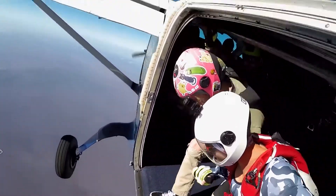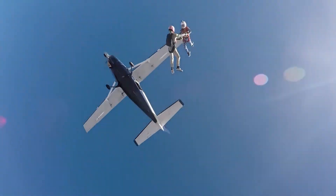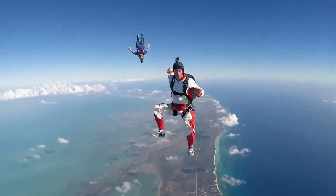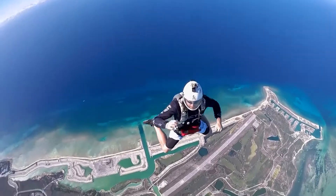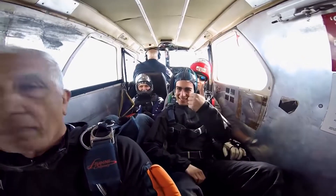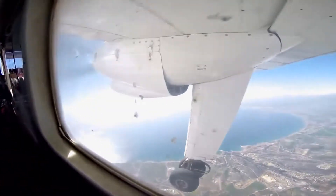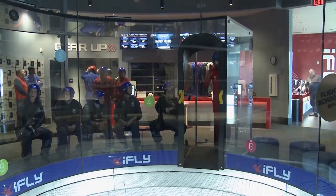The biggest differences between this and doing the real thing? No jumping out of an airplane and no parachute landing. But that middle part — the flying in the air part — is pretty much exactly the same. The only thing you don't get here that you get with skydiving is the fear factor of climbing and climbing and climbing and thinking, 'Oh my God, did I make a mistake? Am I really going to go through with this?'